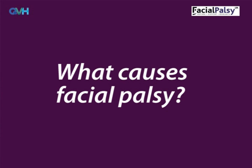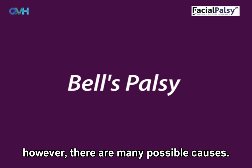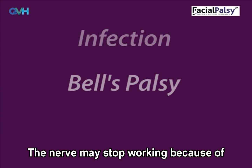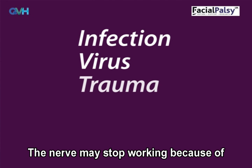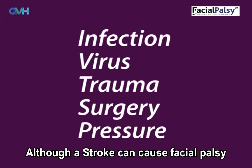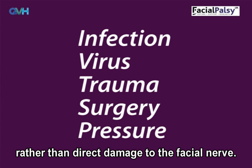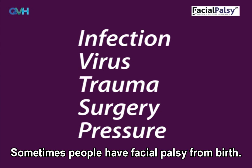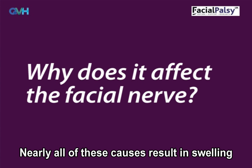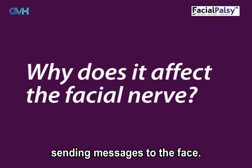What causes facial palsy? The most commonly known cause is Bell's palsy, however there are actually many possible causes. The nerve may stop working because of infection, virus, trauma, surgery, or anything that causes pressure on the nerve. Although a stroke can cause facial palsy, it's slightly different as the problems are caused by injury to the brain rather than direct damage to the facial nerve. Sometimes people even have facial palsy from birth. Nearly all of these causes result in swelling or pressure on or around the facial nerve, which stops the nerve sending messages to the face.